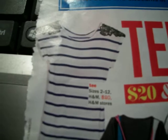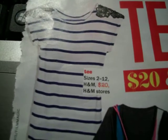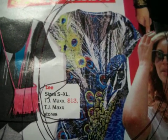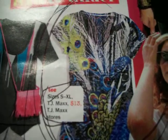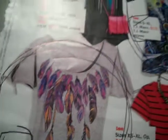Here are some t-shirts they had. This t-shirt from H&M for $20 is a little pricey for me since it's just stripes, so I think they should lower the price. Then there's this peacock one that's only $13 which I think is completely worth it and I'm going to get. And there's also this feathery one which I think is really cute and I'm going to get too.